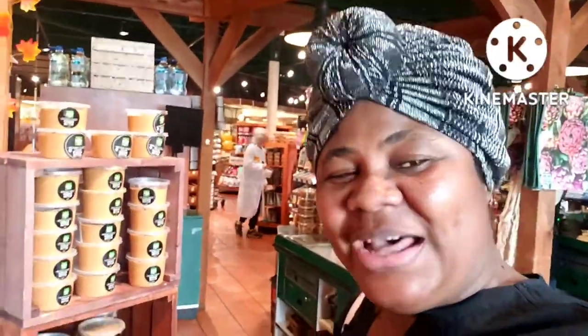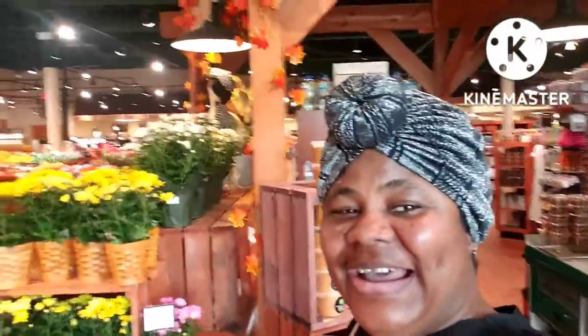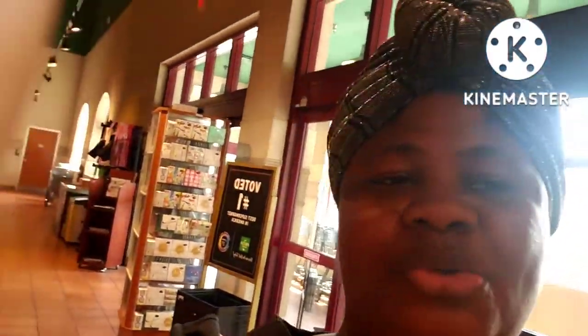Hello people, how are you all doing? So you guys, I just came back from work, so I'm still not yet home. I decided to stop by the store. There's this store, they call it Fresh Market Place. They have a lot of beautiful fresh items. I like to buy my nuts from here. So we are here to pick some nuts.